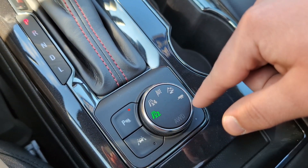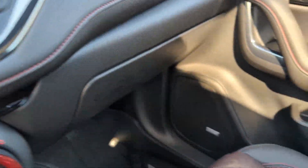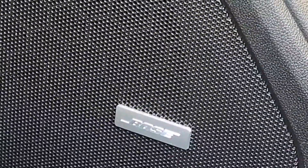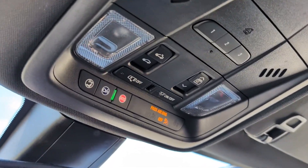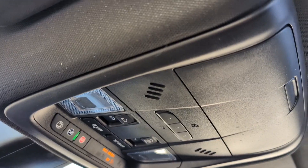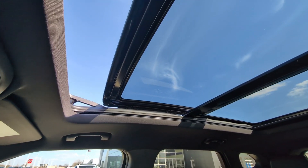You can switch between four-wheel drive, sport, off-road, and a towing mode. Also standard on the RS is the Bose 8-speaker premium sound system — it is a really, really good sound system. And up here we've got the buttons for our panoramic sunroof. You can easily press this button to just vent it, or press it one more time to fully open it up.